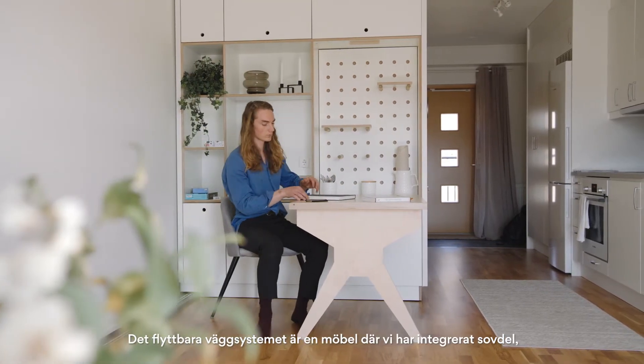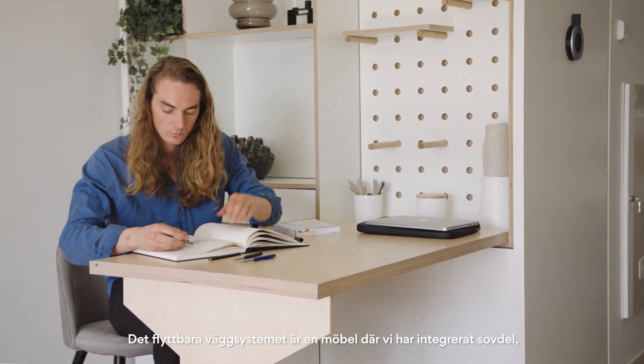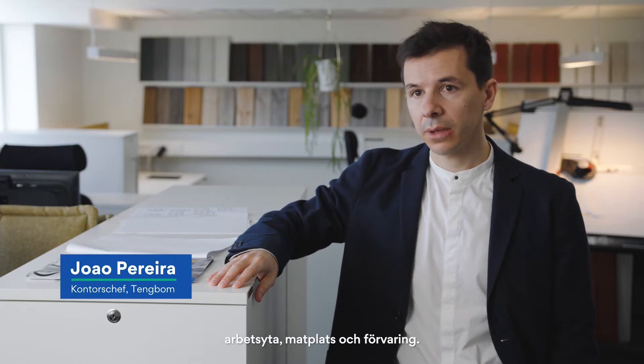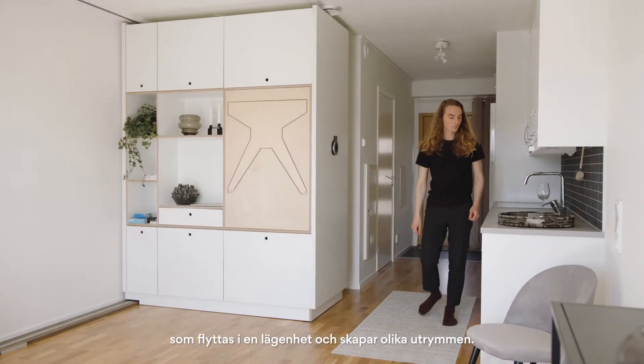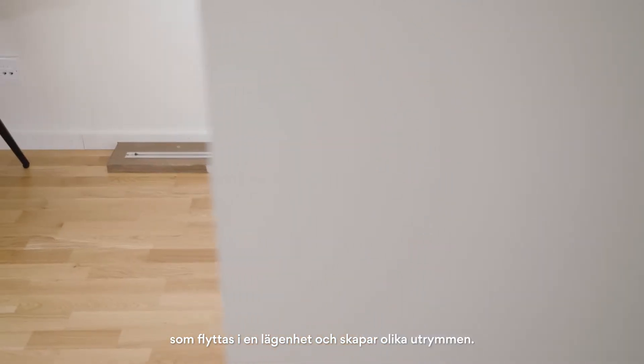The movable wall system is a piece of furniture that has integrated a sleeping area, a work area, an eating area, a storage area, and all of these functions are combined within one unit that slides within an apartment and creates different spaces.